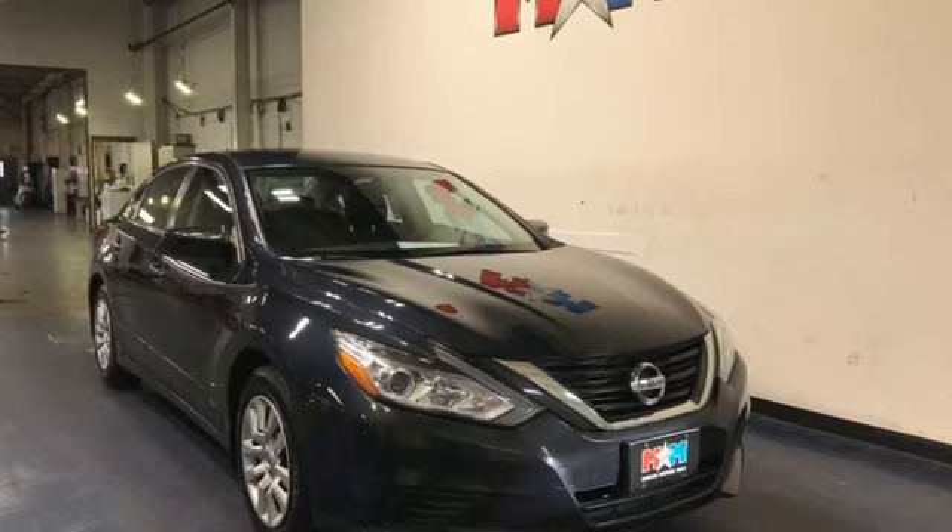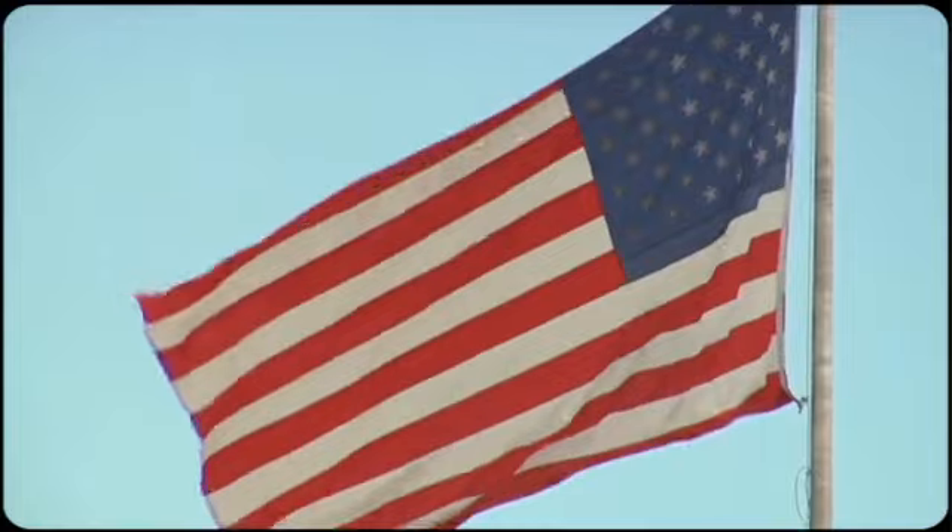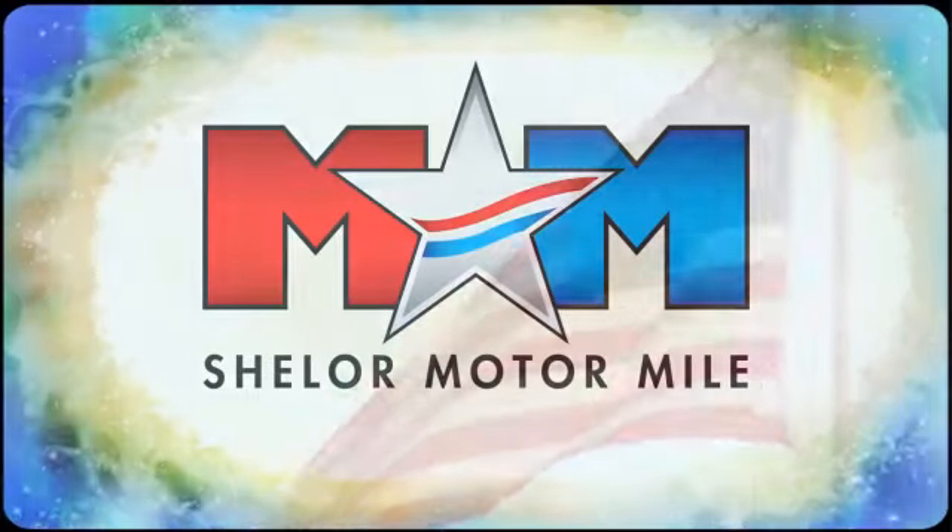Nissan, built for the human race. Take it for a test drive today. Come visit us on the Motor Mile, where you're always a name and never a number.